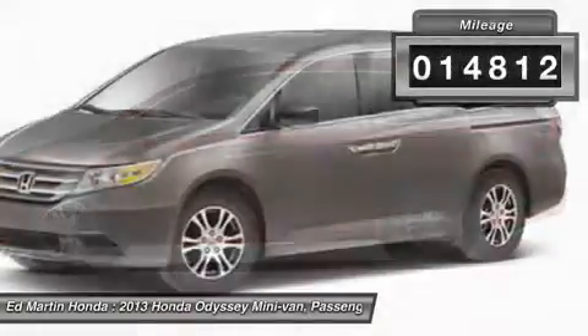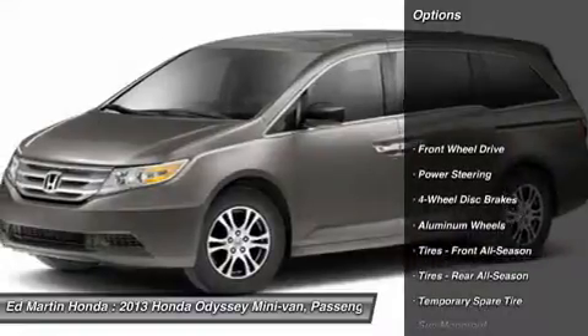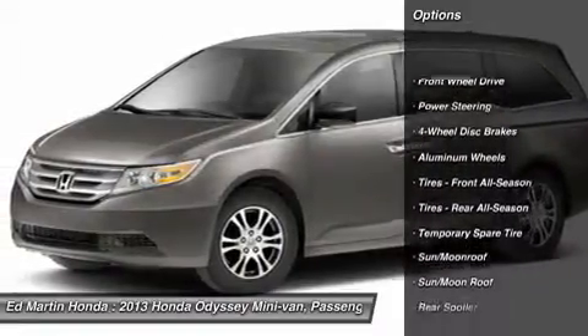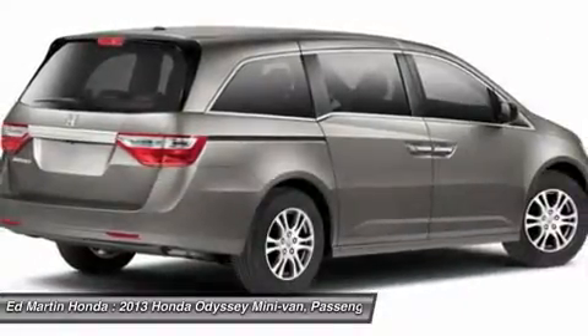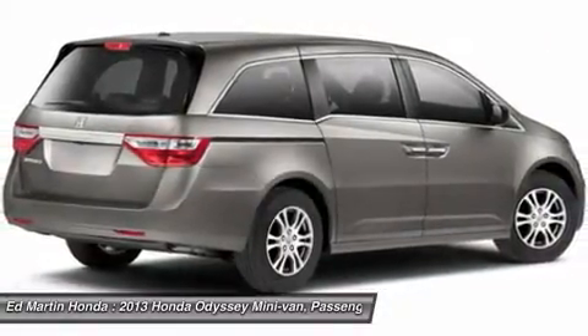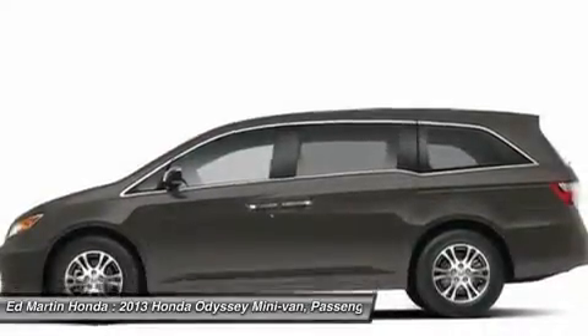This vehicle has less than 15,000 miles. Here are some of this vehicle's great options: power lift gate, steering wheel audio controls, power passenger seat, adjustable steering wheel, power steering, hard disk drive media storage, cruise control, keyless entry, floor mats, and four-wheel disk brakes.